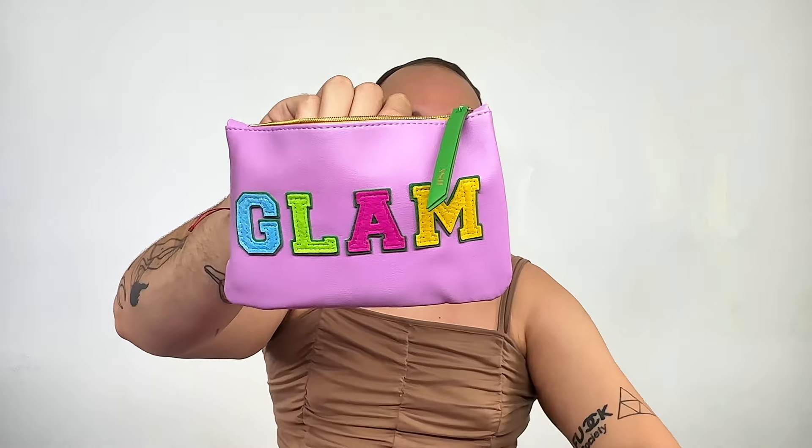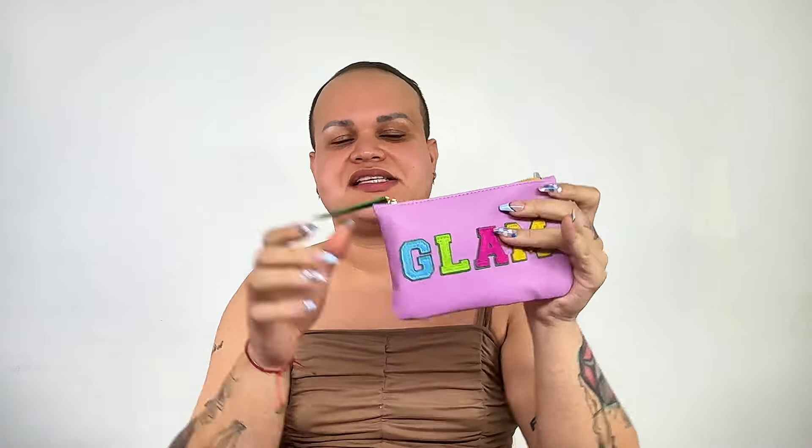We are going to start with the glam bag. As you can see, she is very pretty. This month we have the Olympics happening, so I like that they went with the Olympics of glam vibe. The back is actually really cute. I have been keeping and using these bags a lot for traveling. The glam bag is $14 a month for five beauty products that are selected for you. Let's unbox the products.